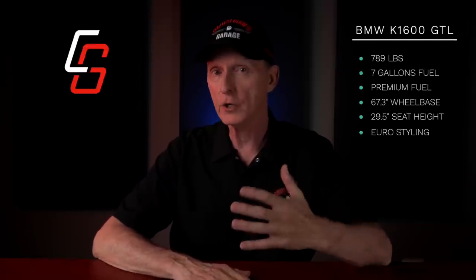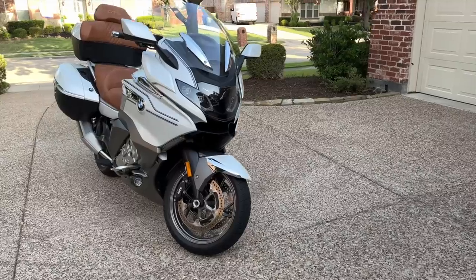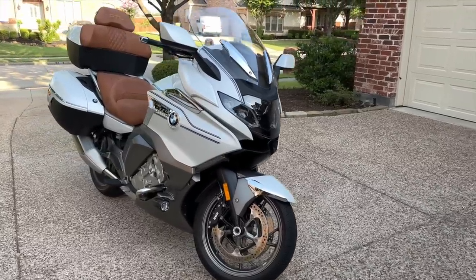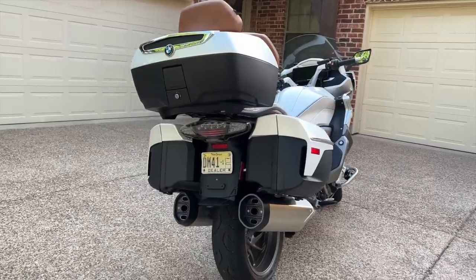The styling is very European, very BMW. It's aggressive, modern, but I think it's classy. The front end of the bike looks very sleek and sporty, compared to the Kim Kardashian saddlebags and top box out back.